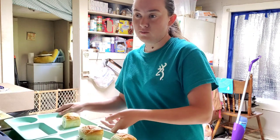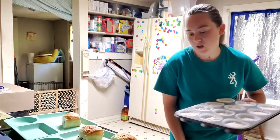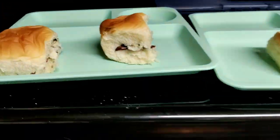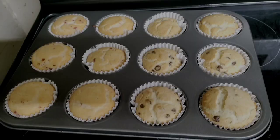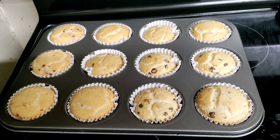My oven is pretty well up to temp, so I'm going to go ahead and slide these in and then I will see you when they are done. Alrighty, they are done. Now just to let them cool and to put them away.